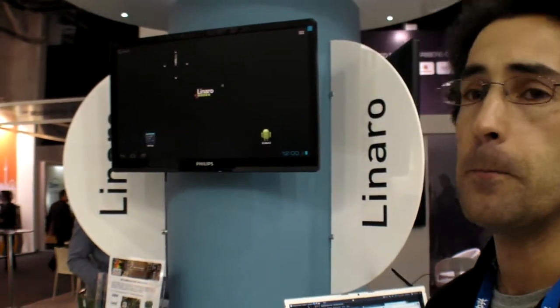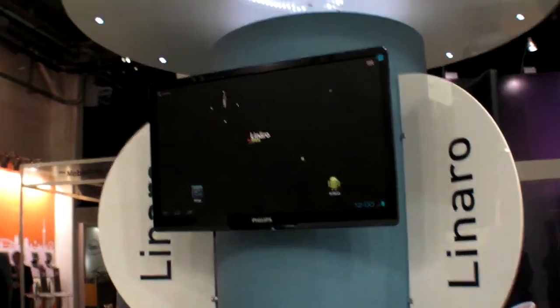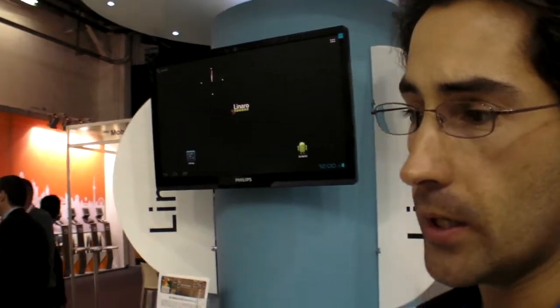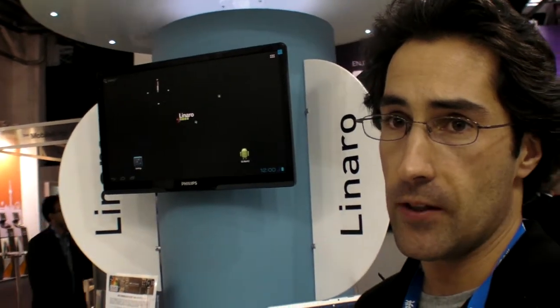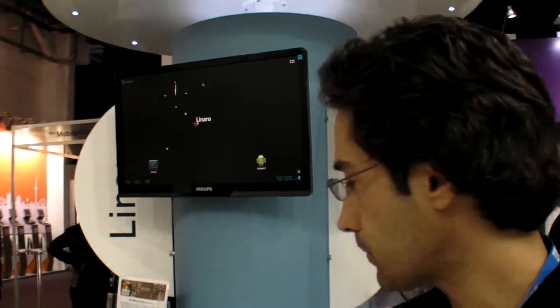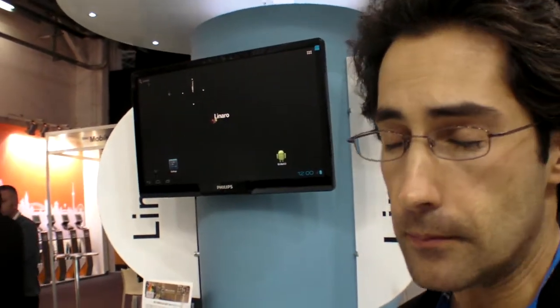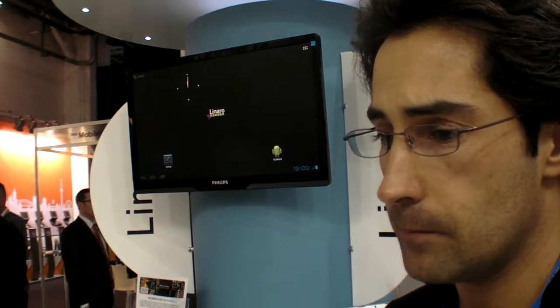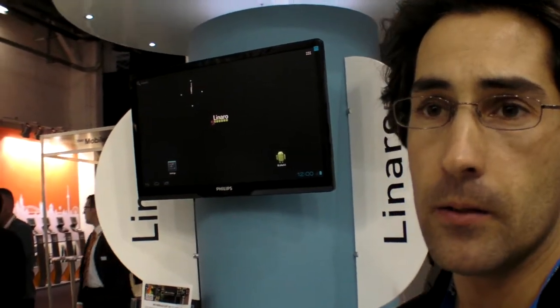Everything is done for you and all you have to do is work on the application that differentiates your product from other products. So there's Ice Cream Sandwich, fully smooth? Ice Cream Sandwich right now is fully accelerated. We are working on multimedia to enable that — graphic playback, audio as well. It's got Wi-Fi. We are fixing a few bugs with it, but it mostly works. And good old cable Ethernet on it as well.